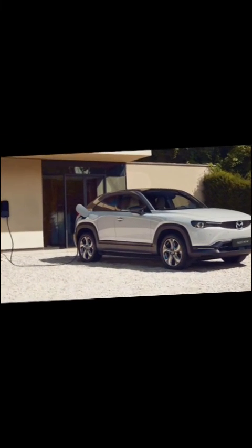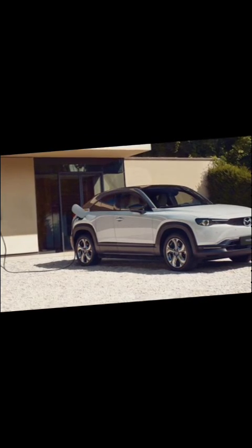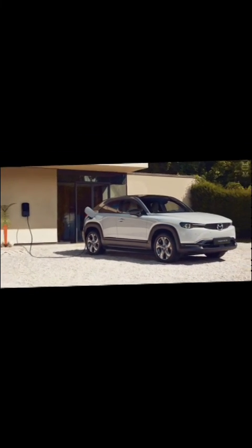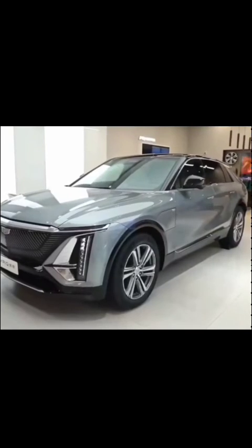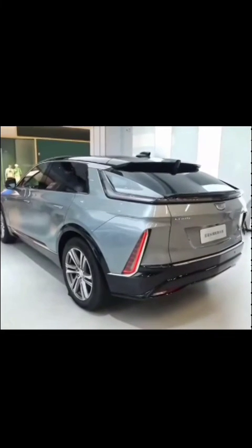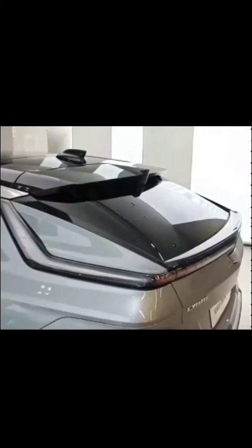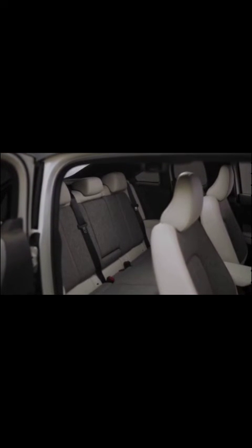As the world accelerates towards a greener automotive landscape, the Cadillac Lyric and the Mazda MX-30 EV epitomize the transition to electric mobility. The Cadillac Lyric impresses with its elegant design, cutting-edge technology, and remarkable performance, offering a luxurious and sustainable driving experience. On the other hand, the Mazda MX-30 EV embraces Mazda's signature driving dynamics while prioritizing sustainability and incorporating unique design elements.